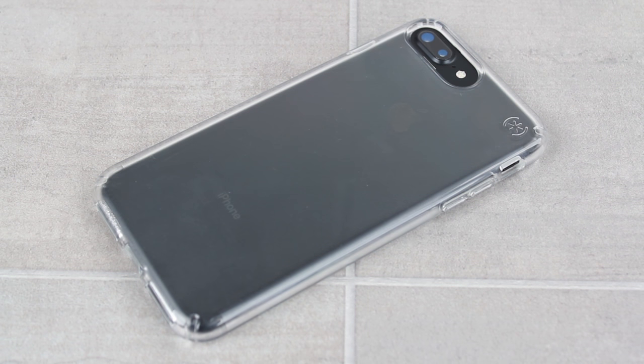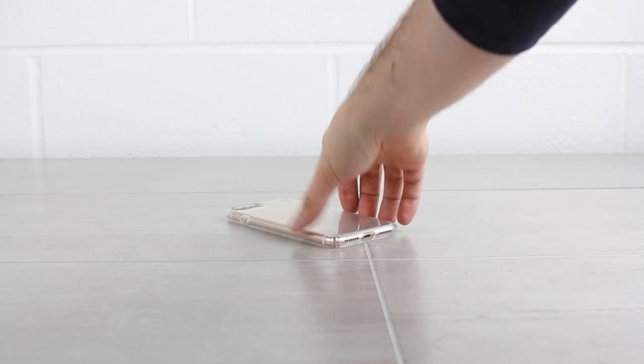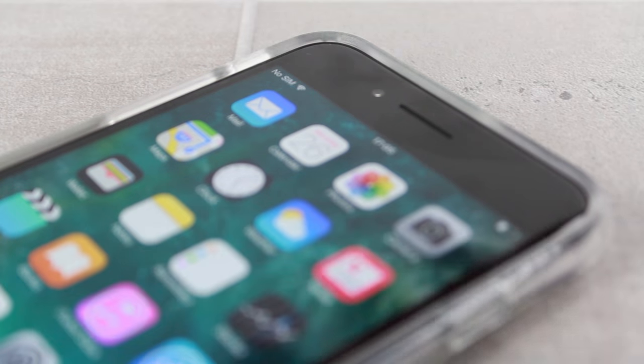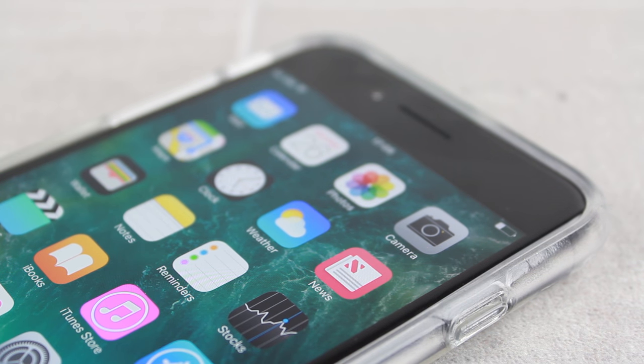Unlike so many clear cases, the Presidio also provides exceptional protection for your iPhone. The fused, dual-layer makeup combined with Speck's patented Impactium technology ensures that the case can absorb and disperse shocks from drops and bumps. This in turn keeps your iPhone looking as good as the day you bought it, no matter how clumsy you might be. The Presidio even features a raised bezel running around the entirety of the screen that protects your display when placed or dropped on flat surfaces.